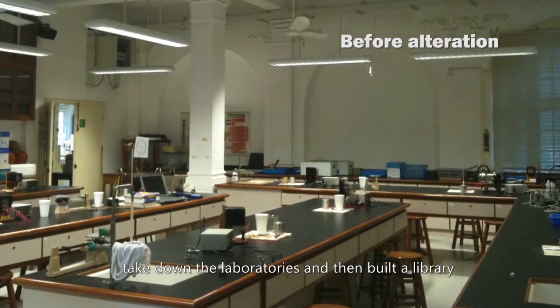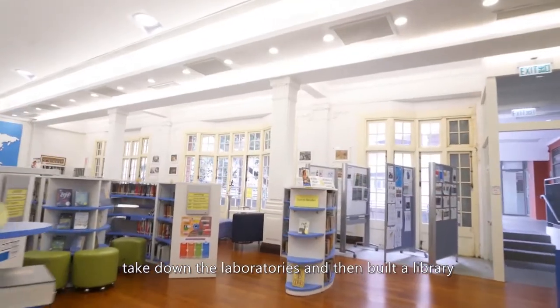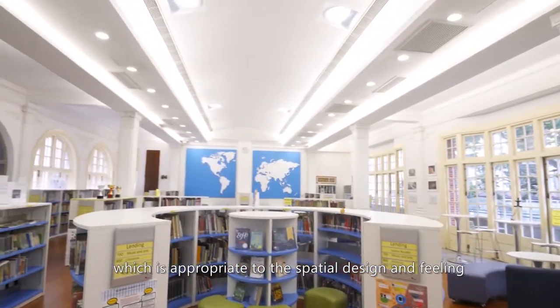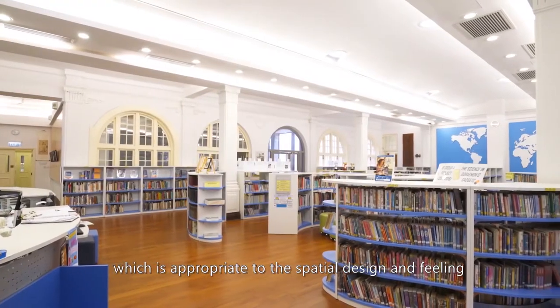The architect has been doing very good research to take down the laboratories and then build a library which is appropriate to the spatial design and feeling.